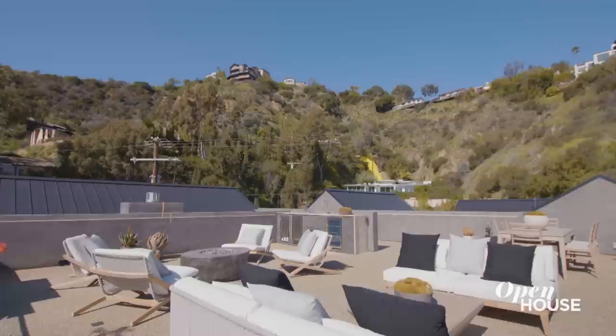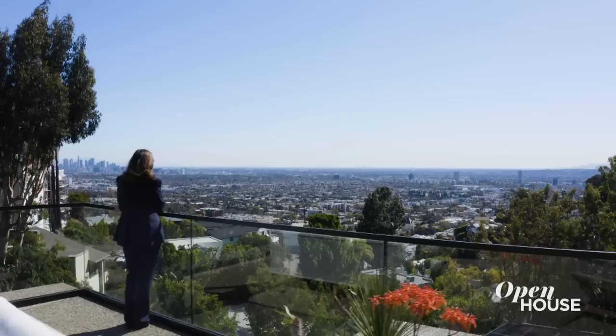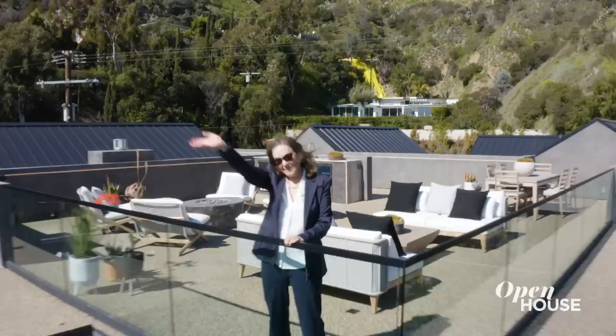Look at this. No tour would be complete without your rooftop patio — more seating area for your guests with a wet bar, a fire pit, and let's not forget these amazing views. This concludes the tour. I hope you had a fantastic time, and I'll see you at the next one.